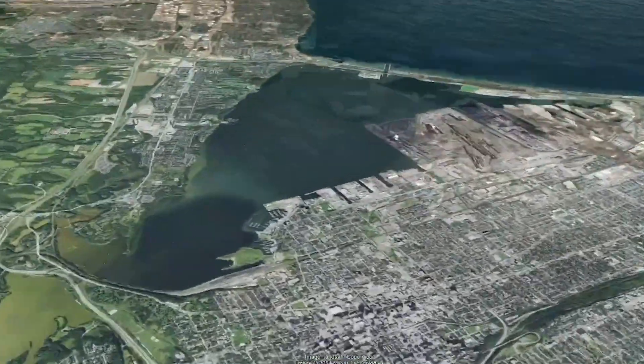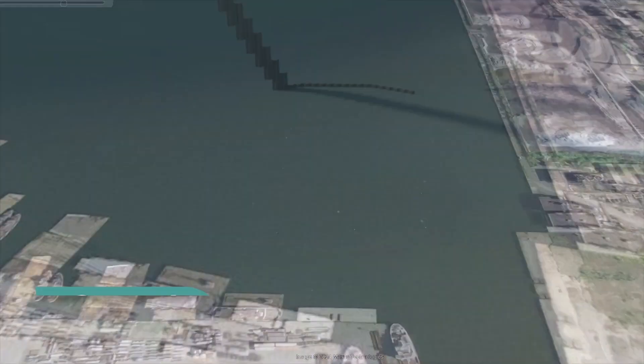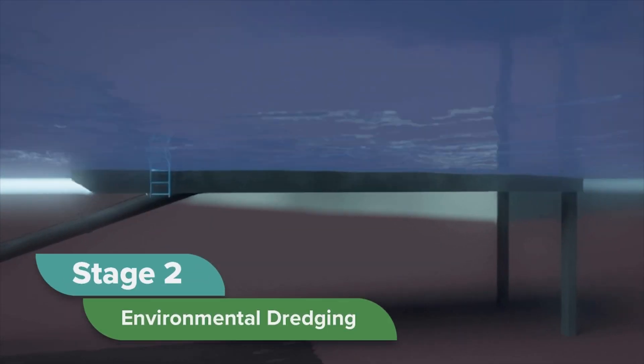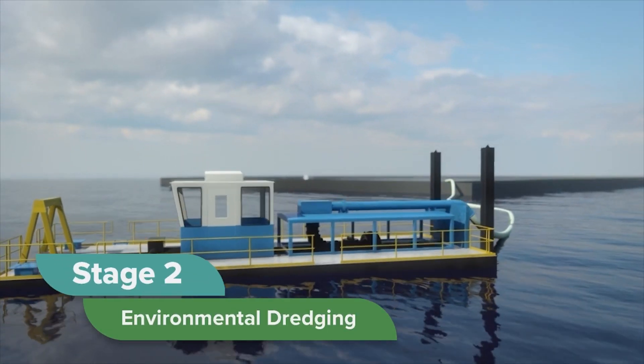The Randall Reef sediment remediation project is divided into three stages. In stage one, we built an engineered containment facility known as the ECF. In stage two, we dredged the contaminated sediments and placed them in the ECF, cleaning up the site.